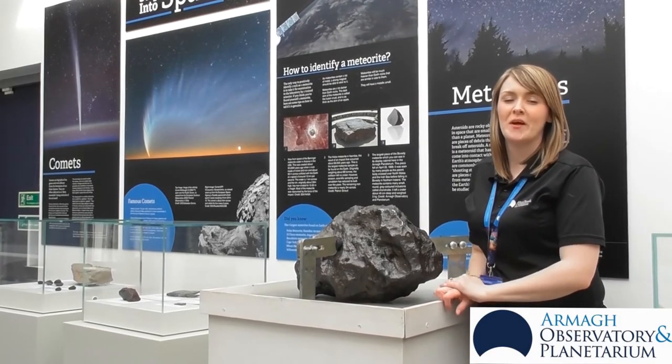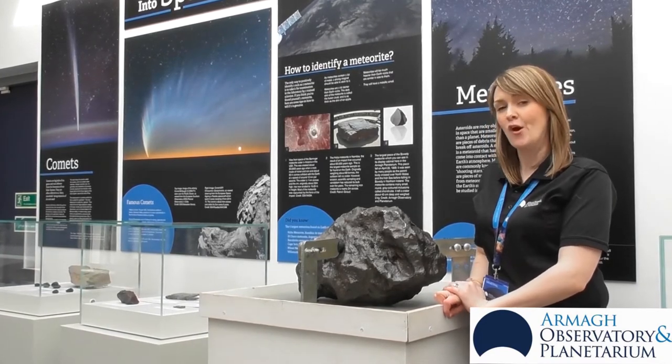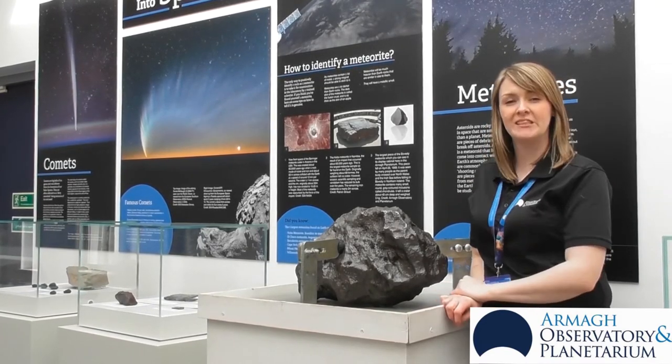Hi, my name is Martina, welcome to Armagh Observatory and Planetarium's Q&A today, all about meteorites.